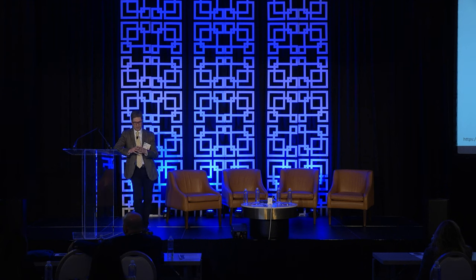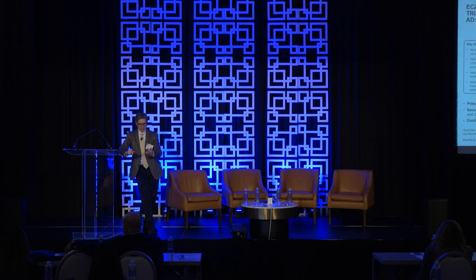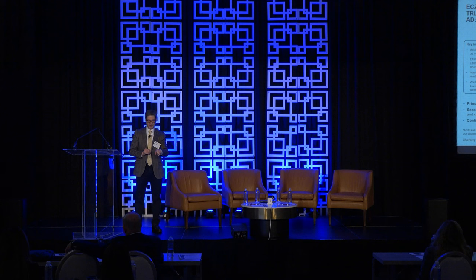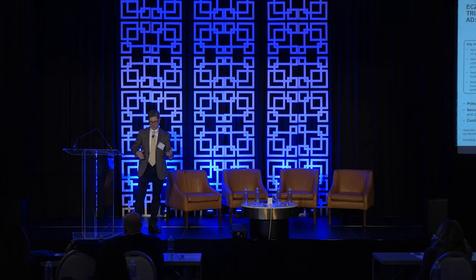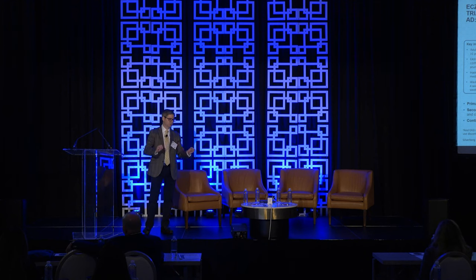Dupilumab is approved for six months of age and above, which is very reassuring for older patients scared of biologics. Tralokinumab has a dosing scheme exactly like dupilumab, so you don't have to relearn everything. It's loaded the same way, though it comes in 150 mg syringes, so it's twice as many shots — but the shots aren't as voluminous. Same endpoints and similar entry criteria.